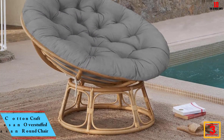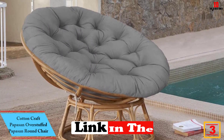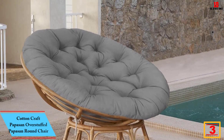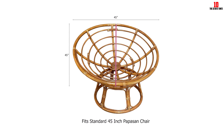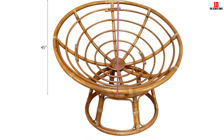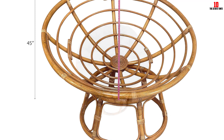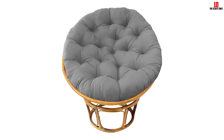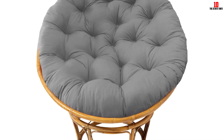At number 3, we have the Cotton Craft Papasan Overstuffed Papasan Round Chair. Constructed using pure cotton duck fabric, this is a comfortable and oversized chair that is highly durable. It has a cushion filled with polyester with a thickness of 4 to 5 inches. The sturdy construction will make the cushion retain its plush feeling and thickness. The cushion is overstuffed so that you can sink when you sit on it. You can get long service time without replacing this chair due to its robust construction, and you can use it anywhere you want to be comfortable and snug.